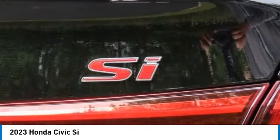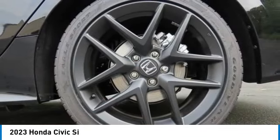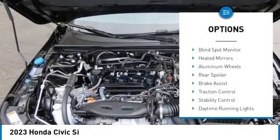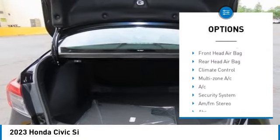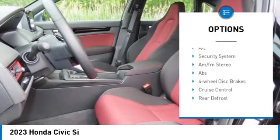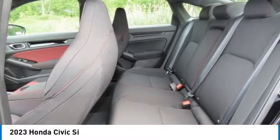Here are some of this vehicle's great options: moonroof, tire pressure monitor, blind spot monitor, heated mirrors, aluminum wheels, rear spoiler, brake assist, traction control, and stability control.